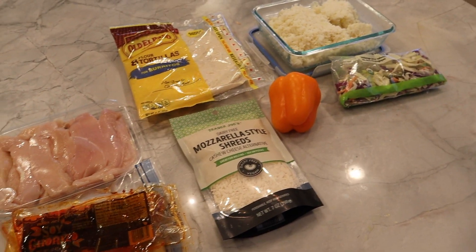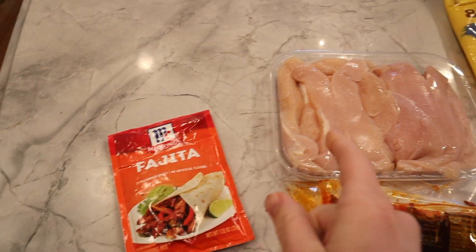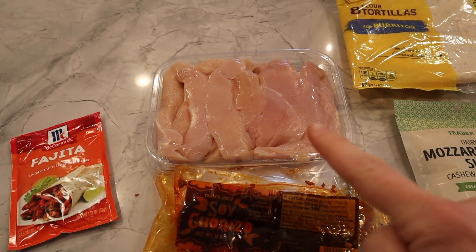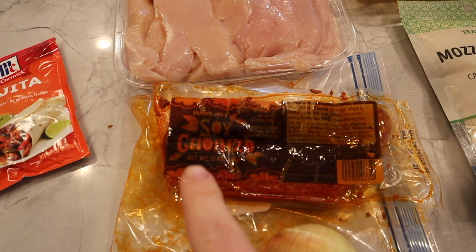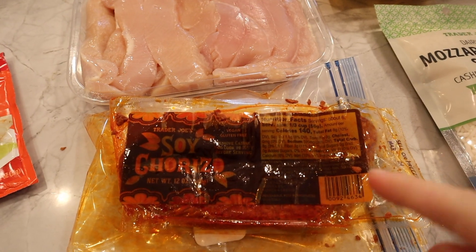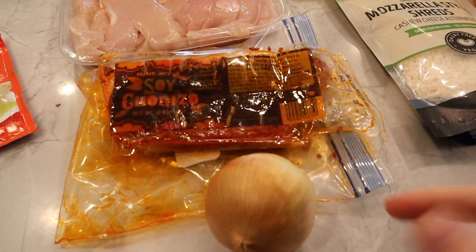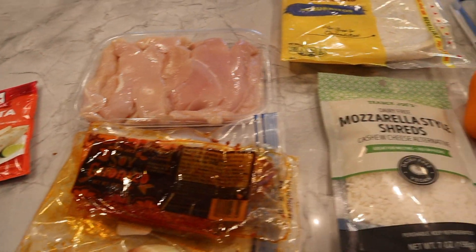So for tonight's dinner, we're doing fajitas. I'm just using a little fajita seasoning packet with some chicken that's conveniently already cut up into little strips. And then this is soy chorizo from Trader Joe's — so it's vegetarian. I used it last week, so it's a little oily and spicy and hard to save for the next week. I'm just going to stir fry that with an onion, so that's going to be the inside of the tacos.